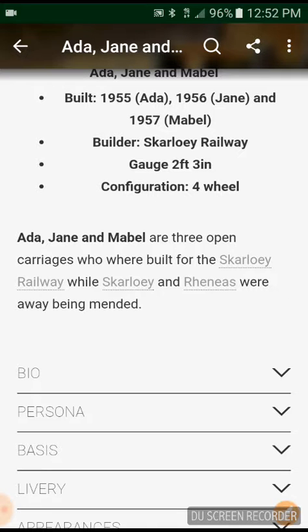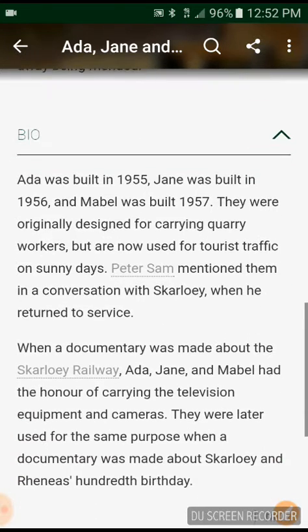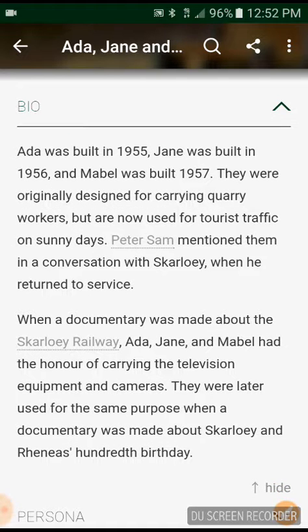Ada, Jane and Mabel are three open carriages who were built for the Skarloey Railway, allowing the Skarloey Railway and Arlesburgh Railway to be mentioned. Ada was built in 1955, Jane was built in 1956, and Mabel was built in 1957. They were originally designed for carrying quarry workers, but they are now used for tourist traffic on sunny days.